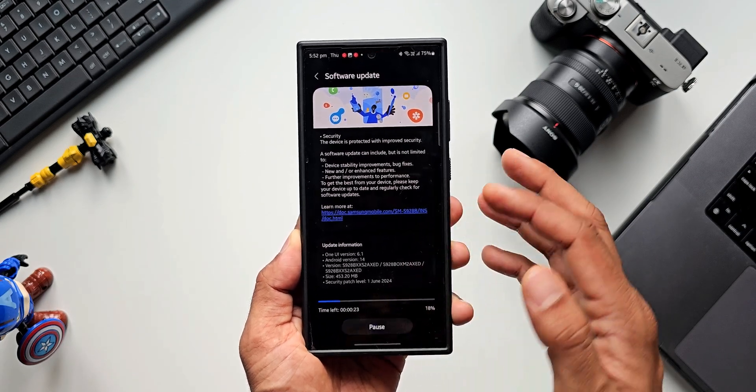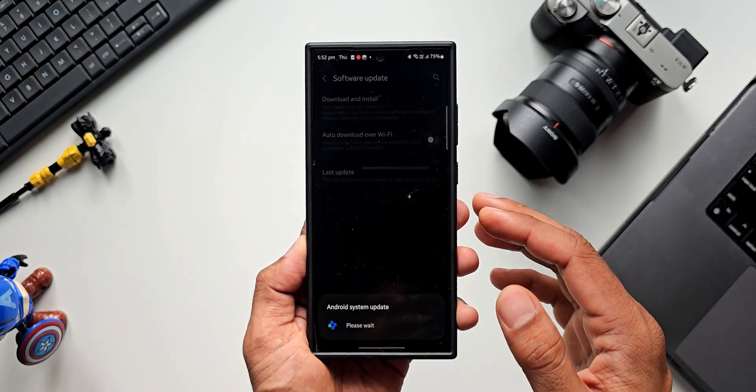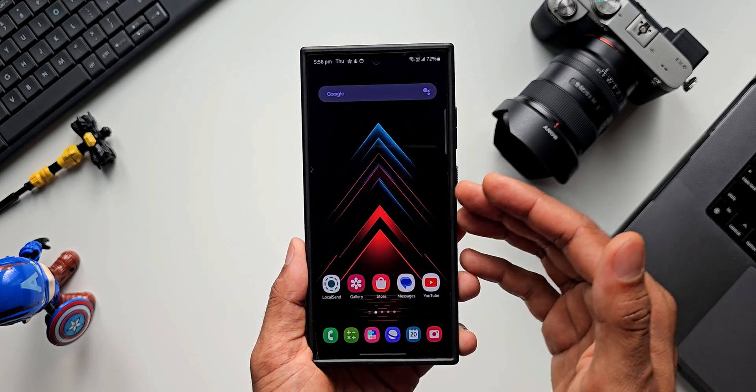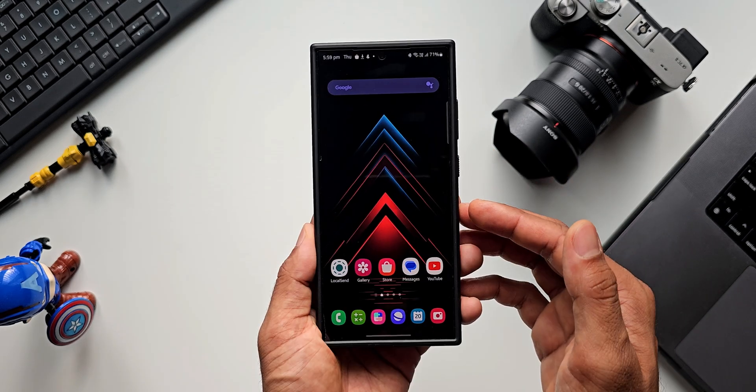Let me go ahead and download this update and install it. It's downloaded already — let me tap on Install. I'll come back in a bit. The update is now completed and the latest security patch has been applied on the Galaxy S24 series.